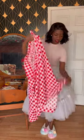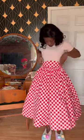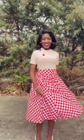Next I pair that with a very full gingham skirt that I made with a contoured waistband — this is one of my favorite skirts to wear in the summer. For accessories, I'm using a strawberry brooch, and the look is complete. I hope you have a wonderful Valentine's Day, my loves.